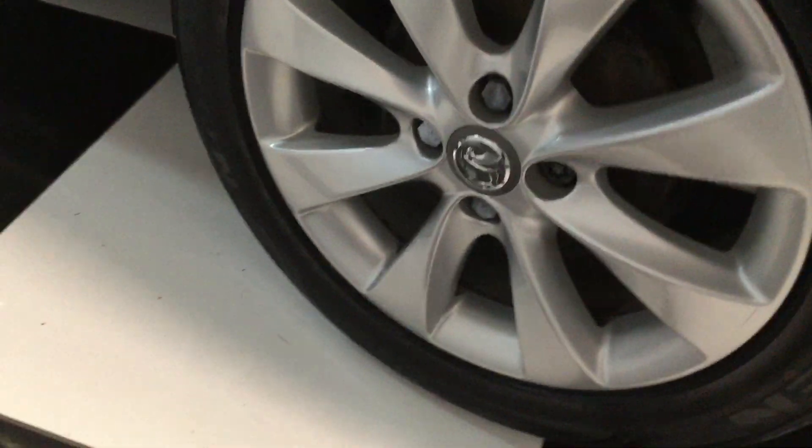Rear wheel — the wheels are quite unmarked actually. Rear tyre — matching tyres on those three. We'll check the other side in a minute.